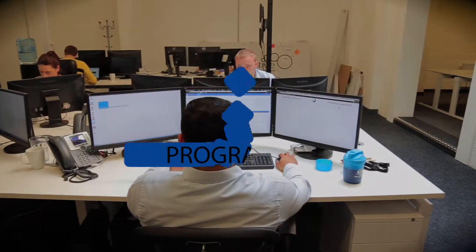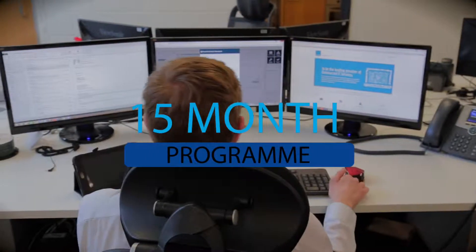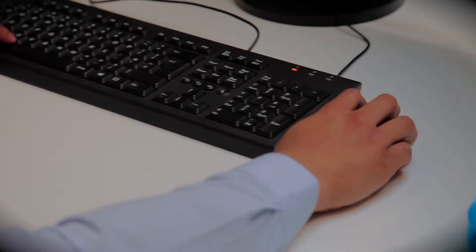The apprenticeship will last for 15 months, with your Software Development Technician attending your local 3A Apprenticeships Academy during the initial stages of the programme. Your local academy will work with you and your employee to establish a timetable of when your apprentice will further attend academy days.